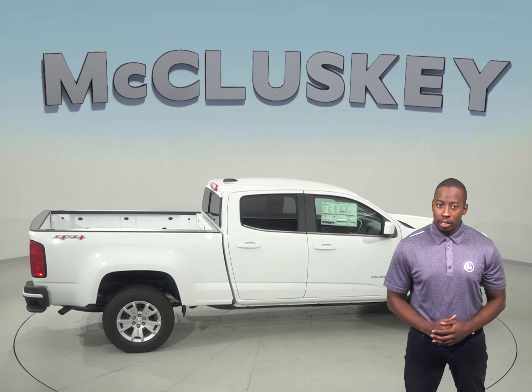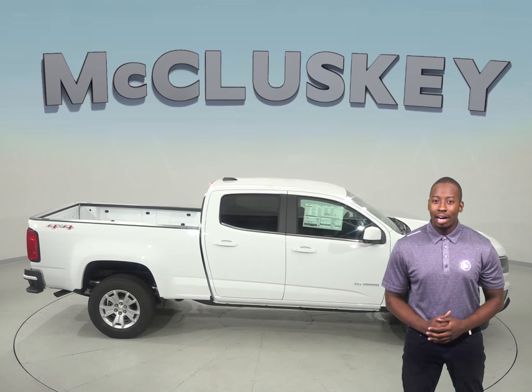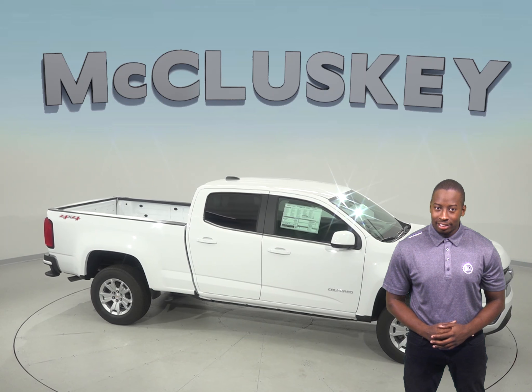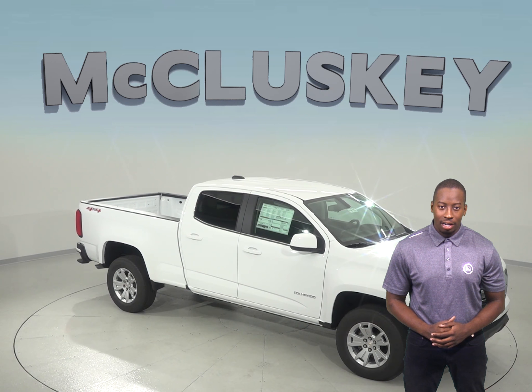The Chevrolet Colorado has 1.5 gallons more fuel capacity than the Honda Ridgeline. The Chevrolet Colorado also offers a manual transmission for better acceleration control and fuel economy — unfortunately, the Honda Ridgeline does not offer a manual transmission.